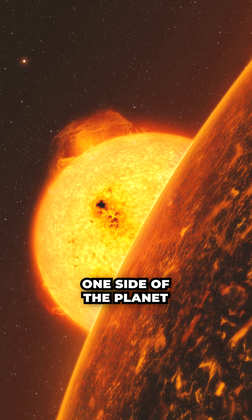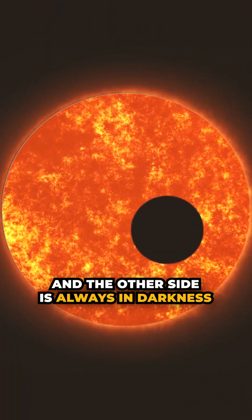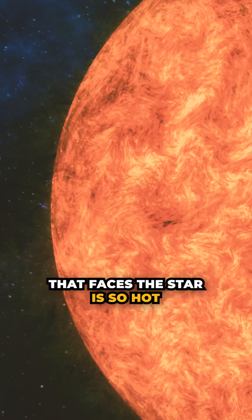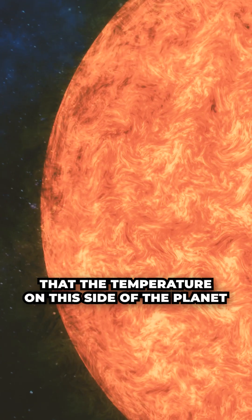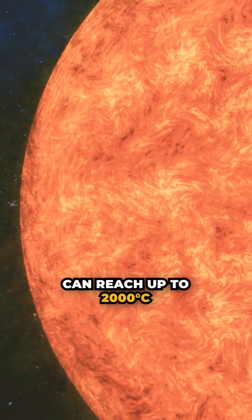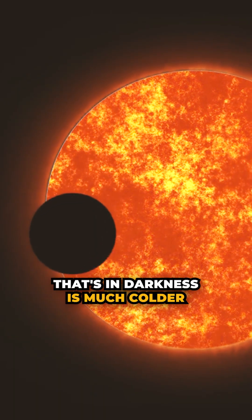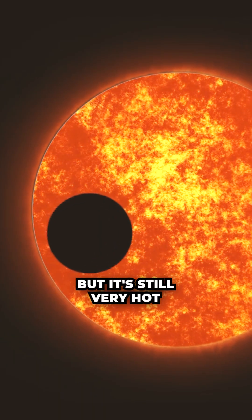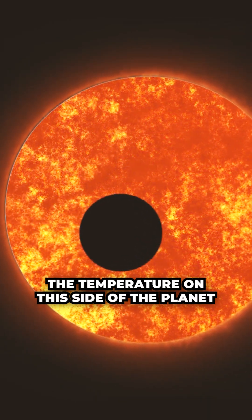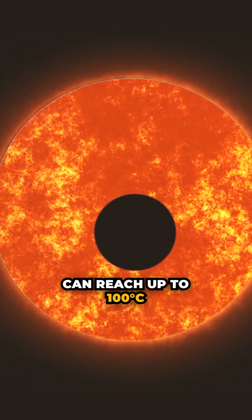One side of the planet is always facing the star, and the other side is always in darkness. The side of Koro 7b that faces the star is so hot that the temperature on this side of the planet can reach up to 2,000 degrees Celsius. The side of the planet that's in darkness is much colder, but it's still very hot. The temperature on this side of the planet can reach up to 100 degrees Celsius.